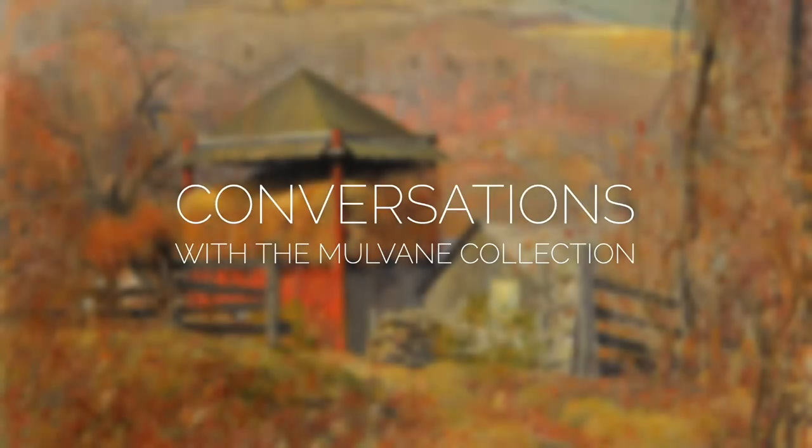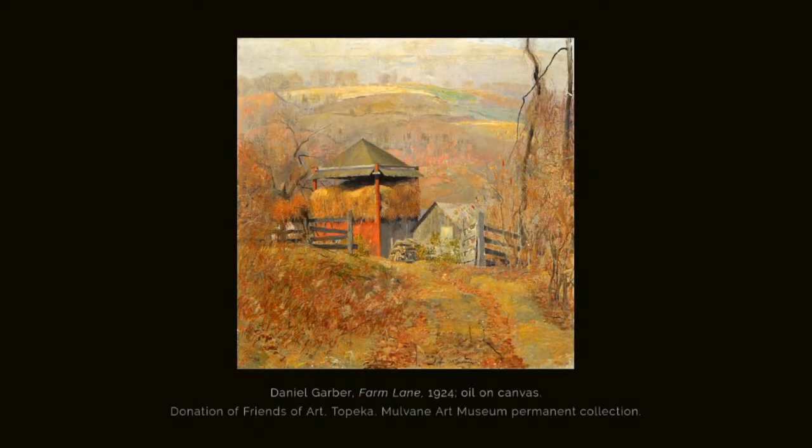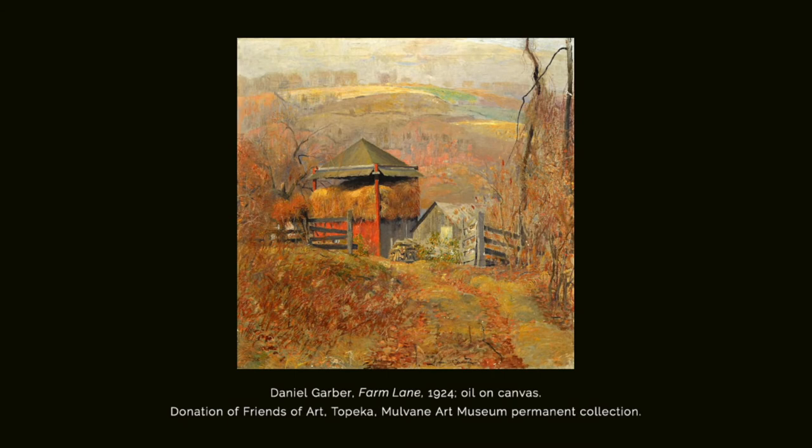This is Conversations with the Mulvane Collection. Today we discuss Farm Lane, 1924, an oil on canvas painting by Daniel Garber. Farm Lane was donated to the Mulvane Art Museum by the Friends of Art Topeka in 1927.